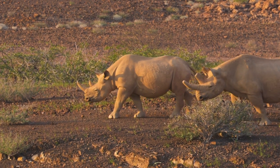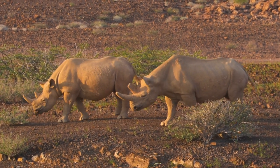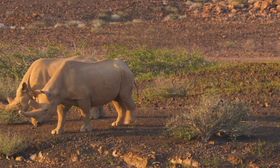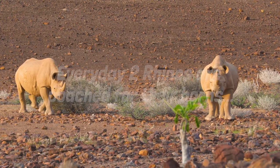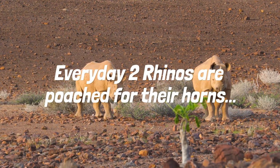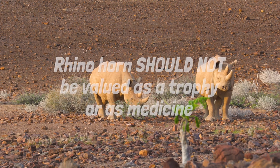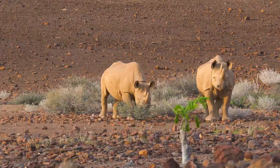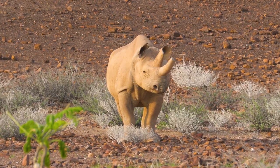What an absolute privilege. It could be that these two rhinos are vital for the future survival of their species. Every day, two rhinos are poached for their horns. In this day and age, rhino horns should not be valued as a trophy or as medicine, but valued as an icon of the wild.